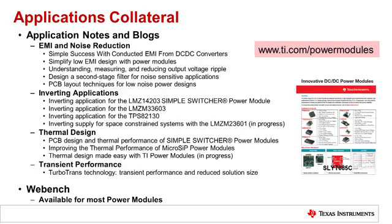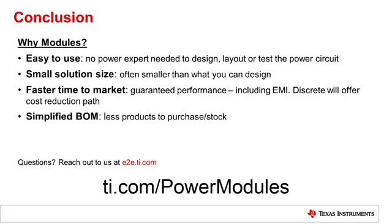You can also find more technical content on power modules available on TI.com. We have application notes and blogs covering several topics our customers care about, including EMI and noise reduction, how to use our power modules in inverting applications to generate a negative voltage, thermal design, and transient performance. WEBENCH simulation models are also available for all of our modules, so you can quickly simulate solutions for your application's conditions on TI.com, helping you make a quicker decision on which of our parts is the best fit for you.